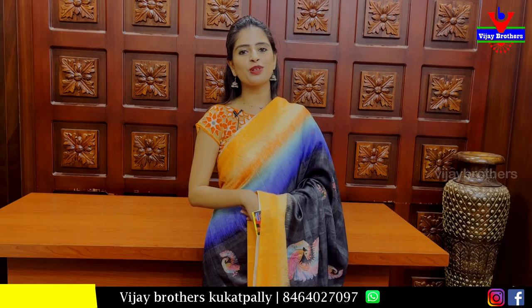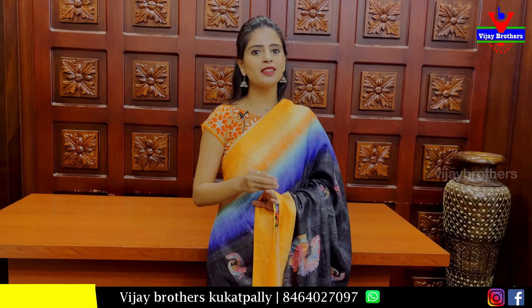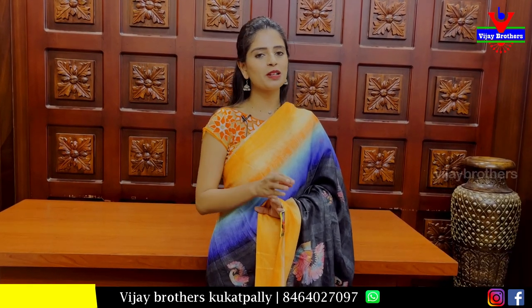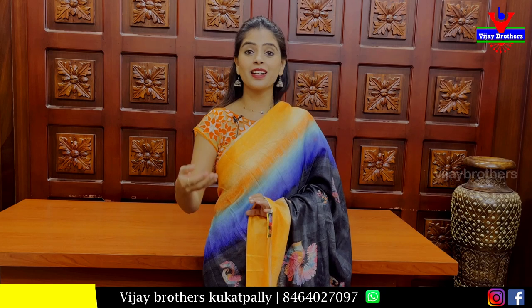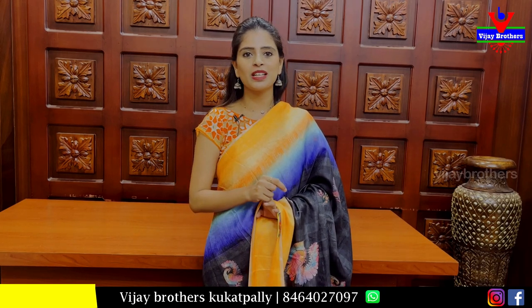Hello all! Namaste! Welcome to Vijay Brothers. This is Monica. In this video, we have a beautiful discounted series. We have a great sale at Vijay Brothers — 32 to 60% discounted. We have a brand store-in-store. We have a beautiful collection available.